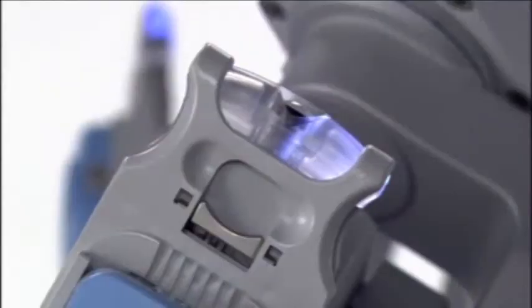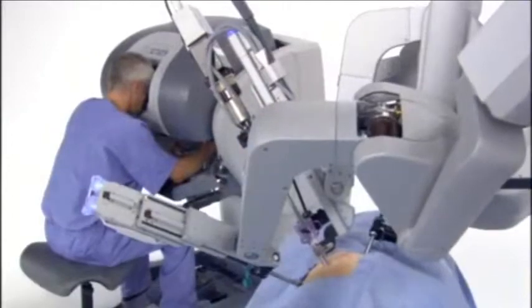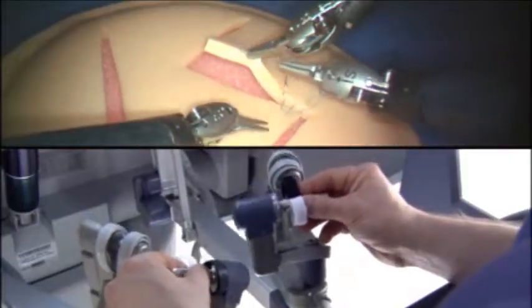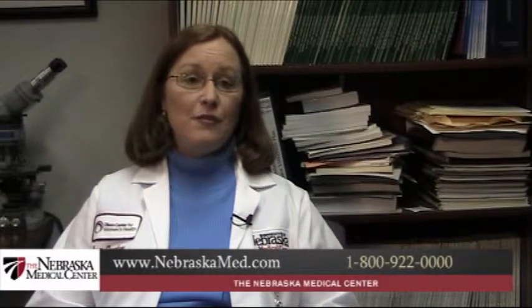My hope is that all endometrial cancers with the rare exception will be robotic candidates. Coming to the Nebraska Medical Center, they were very quick to get on the bandwagon with this technology and have been doing it for a very long time. We've now added a second robot with the absolute newest available technology — it has a little more mobility and allows me to get into the upper abdomen so I can do the nodal dissections needed for my particular set of patients.